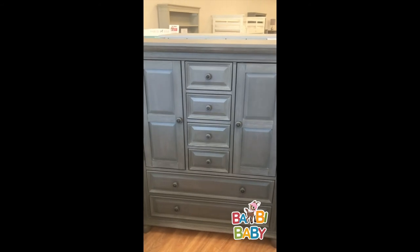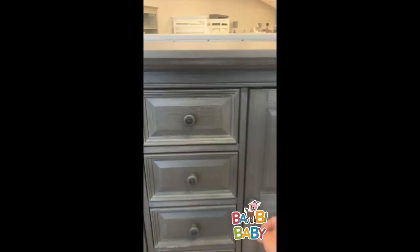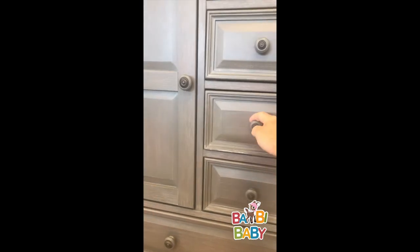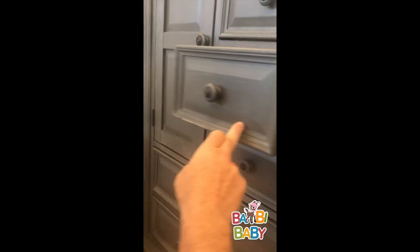This chifferobe has four cubby drawers and two doors with multiple shelves and a hanging bar. The shelves are removable and adjustable. All of the drawers are also soft-close.